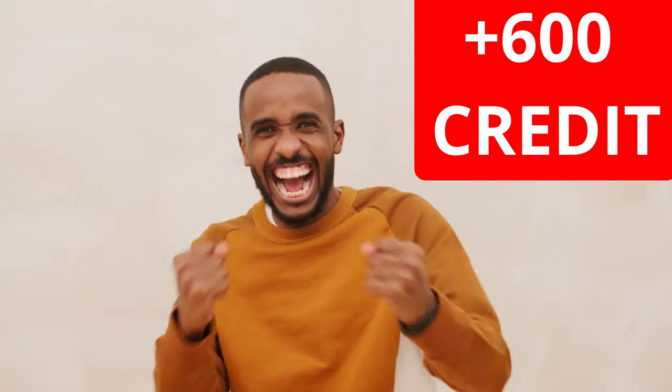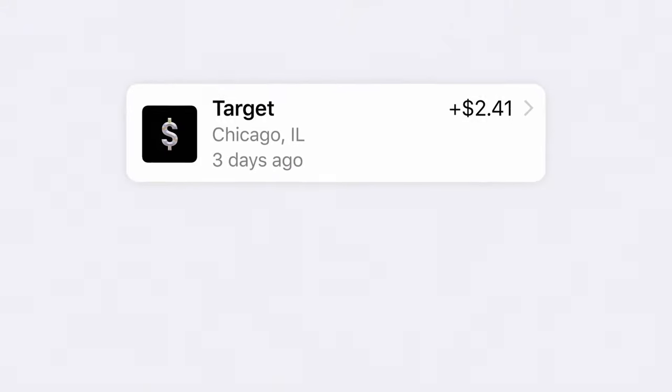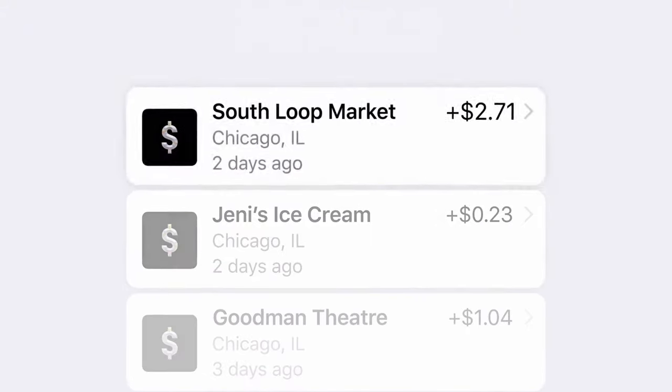Amazingly, this card only requires a 600 credit score, making it very accessible to anyone with fair credit and above. The rewards you earn can be redeemed the day after the transaction closes — typically you'd have to wait until your monthly statement closes. It's almost like getting paid at the end of every workday.